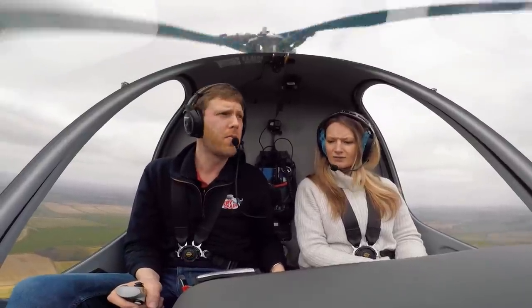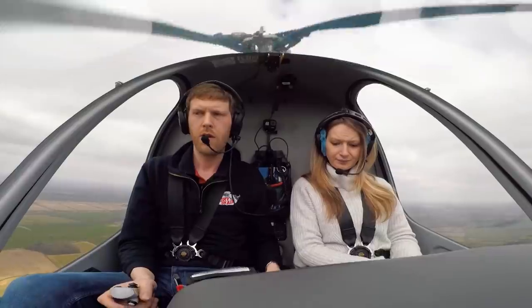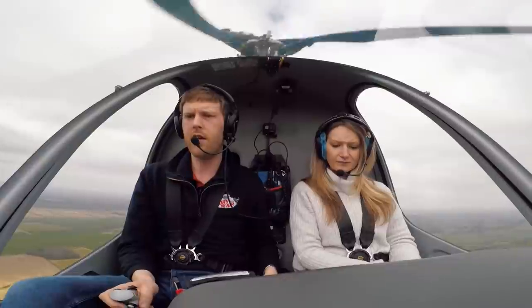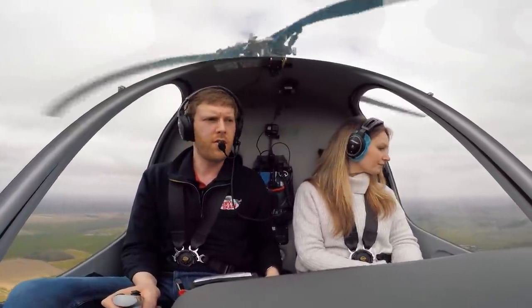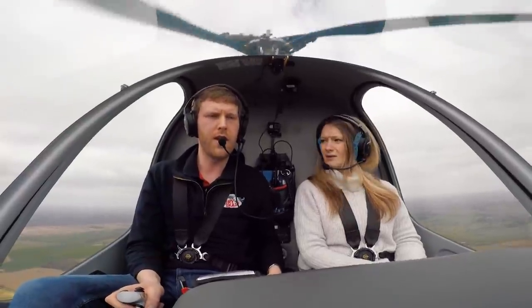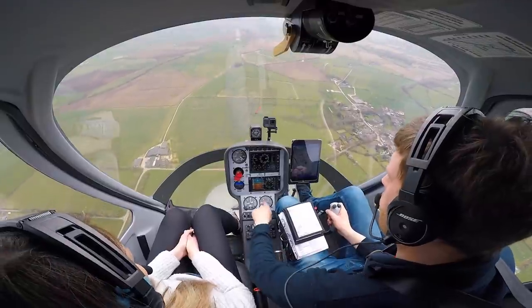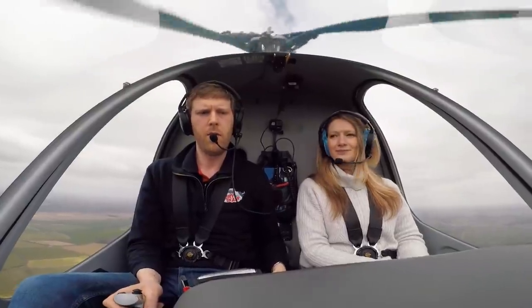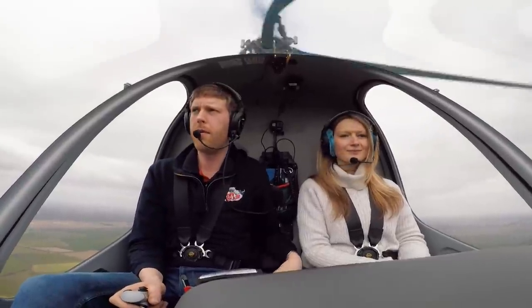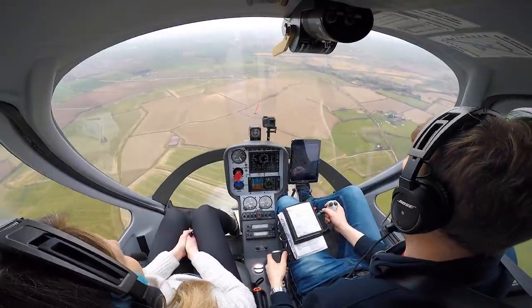I'm going to tell you what height you're flying at — this is the altimeter here. I'm planning on going to about 1,800 feet, which is not 1,800 feet above the ground but 1,800 feet above sea level. As we get there, we just lower the nose slightly to reduce our rate of climb. We want to cruise at about 80 knots, so about 82% power is probably about right.